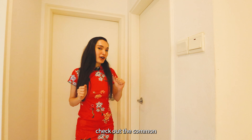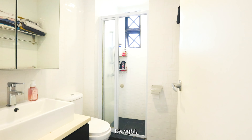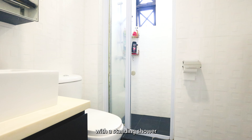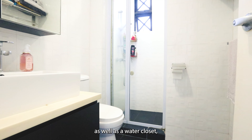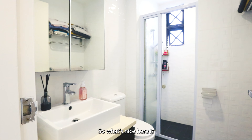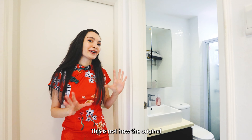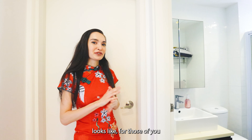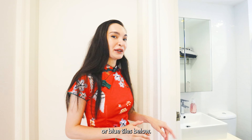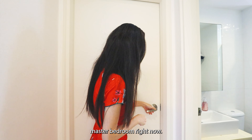Let's check out the common bathroom. It's right in front of the bedroom and comes fully equipped with a standing shower, water closet, and storage spaces below and behind the mirror. This is fully renovated — it's not the original Anchorage bathroom with the pink or blue tiles. Now let's check out the master bedroom.